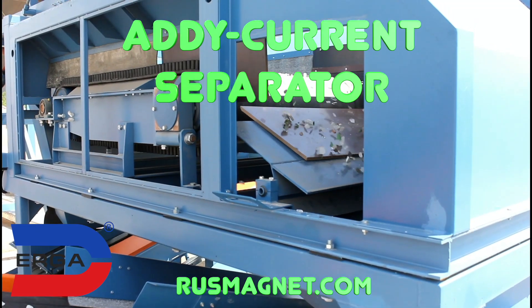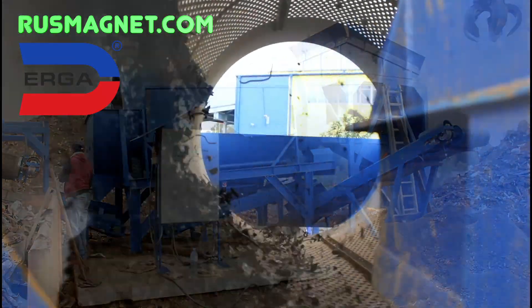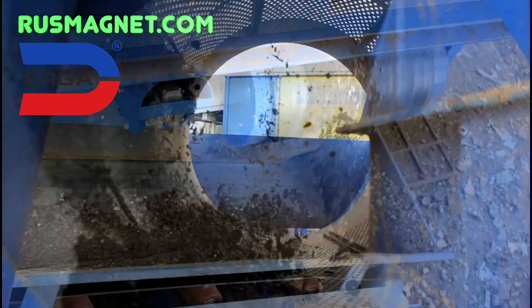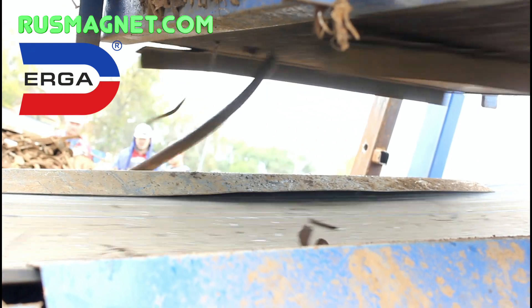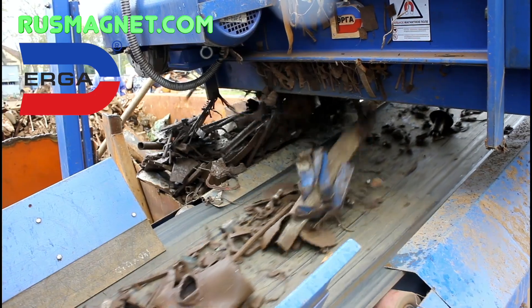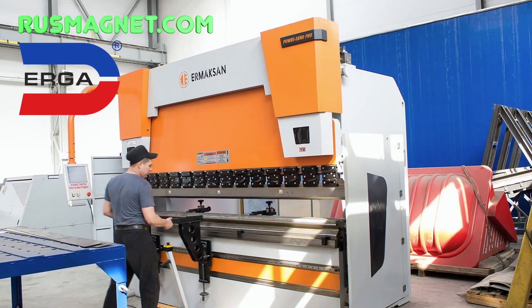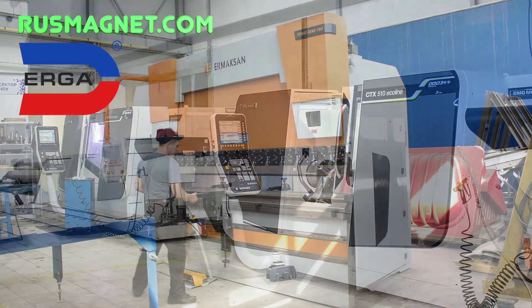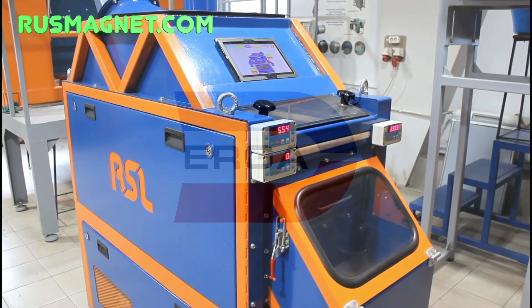Here we can see the compact slag recycling line and the compact ferromagnetic metal separation line from a mixture of scrap and soil. Ergo company was founded in 1991 and has been a first-class manufacturer of densimetric tables, eddy current separators, electrostatic separators, and other machines for mining, recycling, and other industries. The company can provide world-class quality and, thanks to a high level of localization, can offer significantly more competitive prices compared to European analogs. Ergo is the only manufacturer of densimetric separators in Russia.